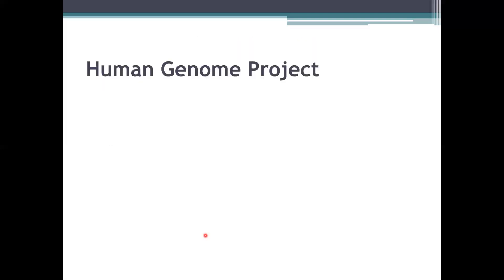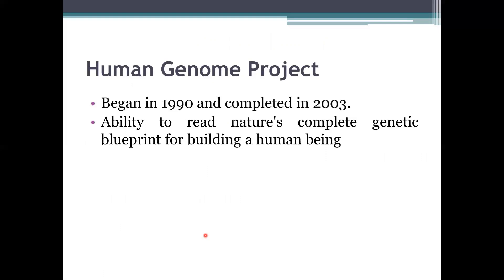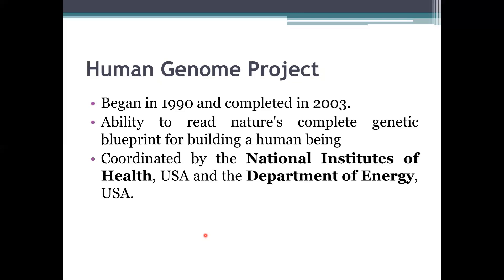Next is the Human Genome Project, which many people are already aware of. It was started in 1990 and completed in 2003. Its goal was to build a complete genome sequence of humans, and it was coordinated by the National Institutes of Health (NIH) and the Department of Energy, both in the USA.